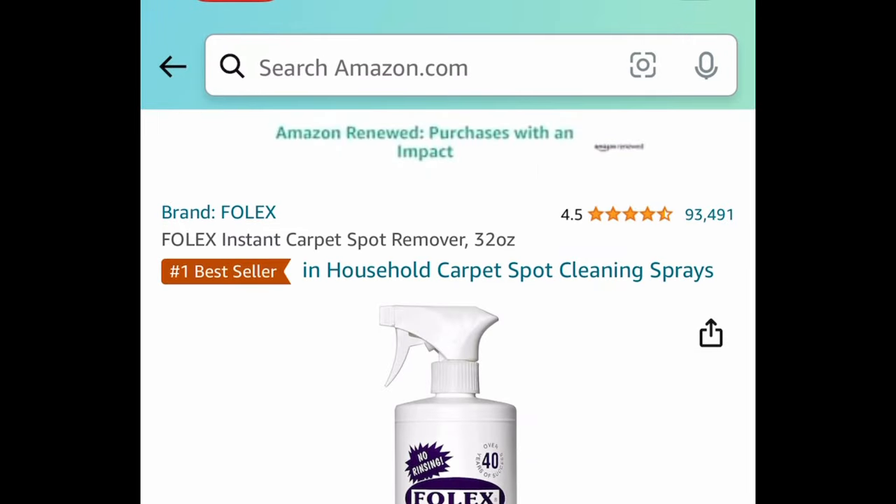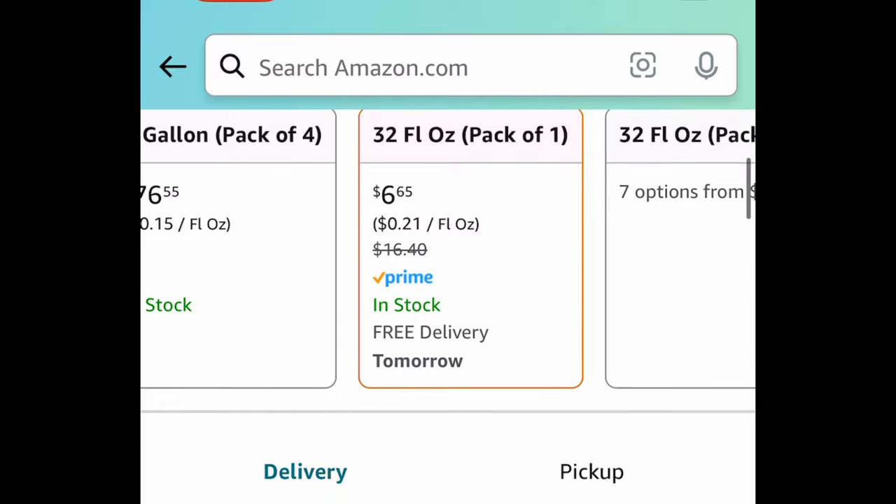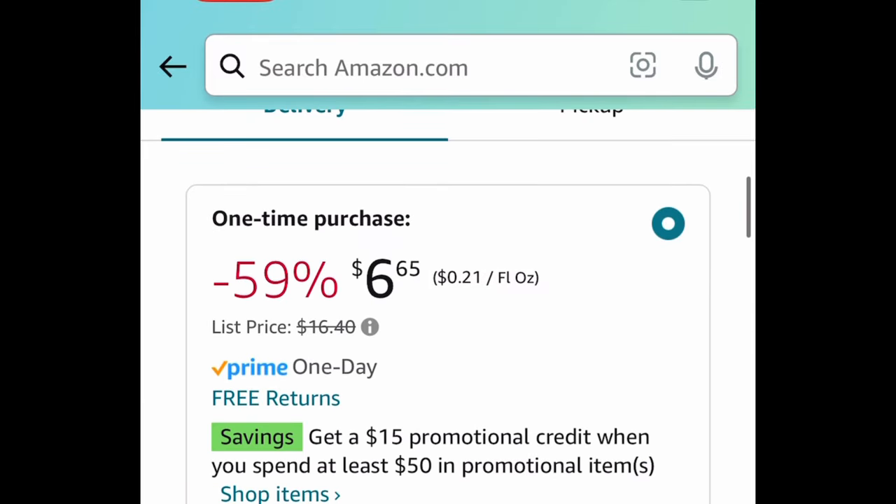This next one is super popular — it's a carpet stain remover, 32 ounce, and it's currently price dropped down to $6.65.